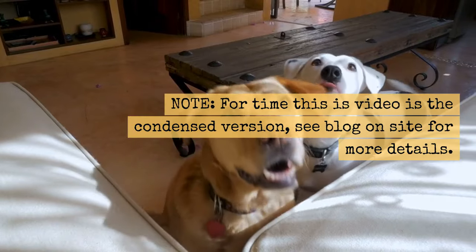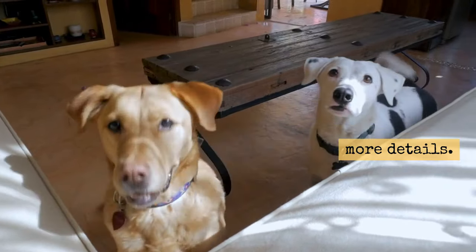Note: for time, this video is the condensed version. See the blog on the site for more details.